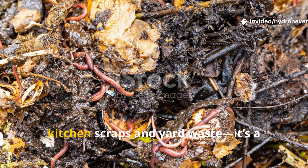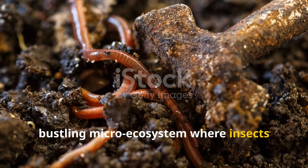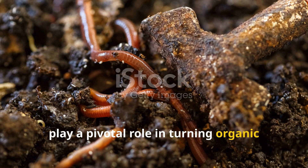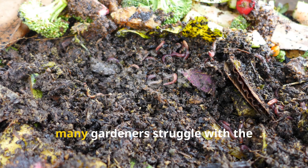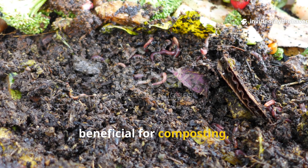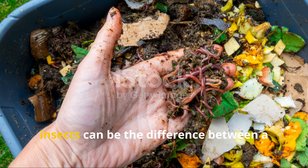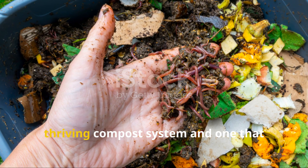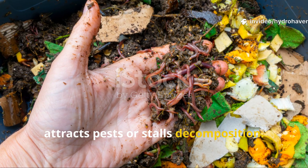Compost is more than just a pile of kitchen scraps and yard waste. It's a bustling micro-ecosystem where insects play a pivotal role in turning organic matter into the dark, fertile soil every gardener dreams of. Yet many gardeners struggle with the question: which insects are truly beneficial for composting, and which ones are signs of trouble? Knowing how to identify and manage these insects can be the difference between a thriving compost system and one that attracts pests or stalls decomposition.